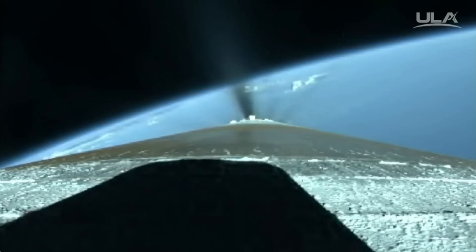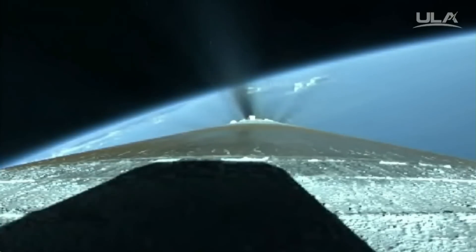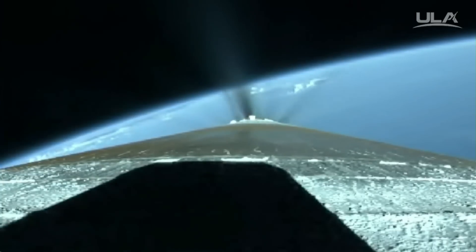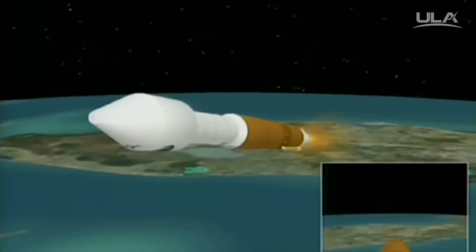Boost phase cooldown is underway. We have gunned a throttle for 4.6 G's in preparation for BECO. Boost phase cooldown is complete. And we have BECO. Engine shutdown looks good.